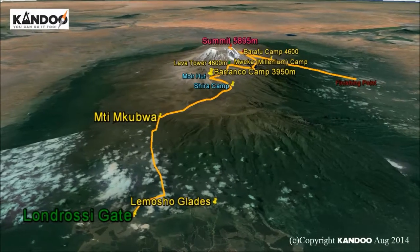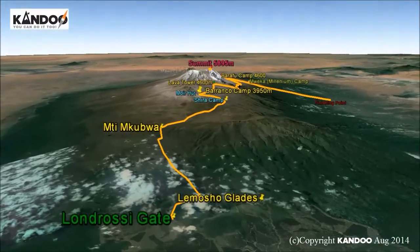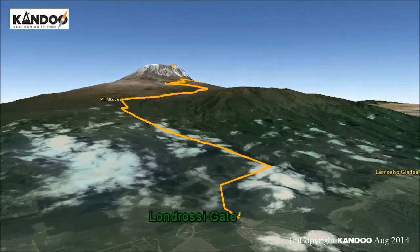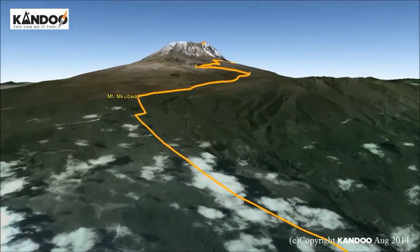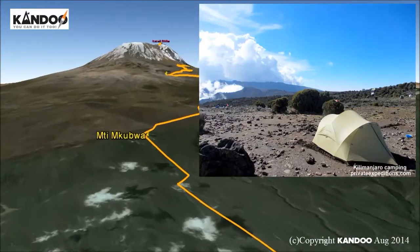Here is an overview of the Mount Kilimanjaro 8-day Lemosho route. Drive from the hotel to Londorossi Park Gate for registration. Our porters prepare and pack the supplies and luggage before we start our ascent along the forest trail to Meti Makubwa, the big tree campsite, at 2,895 metres. We will stay here overnight.